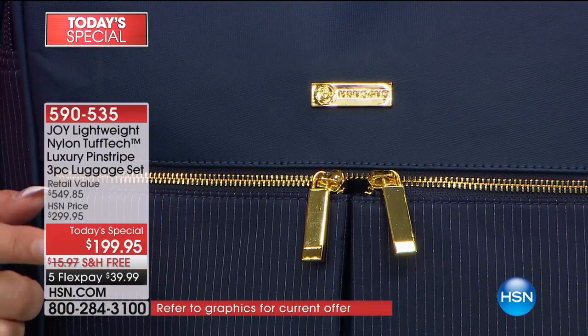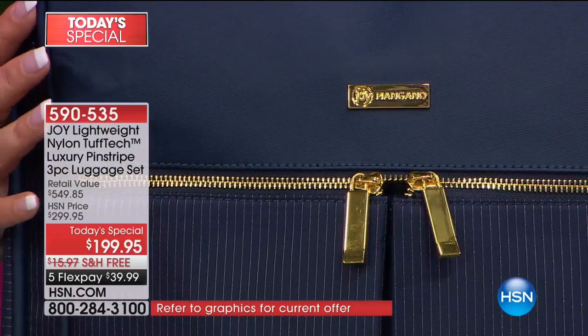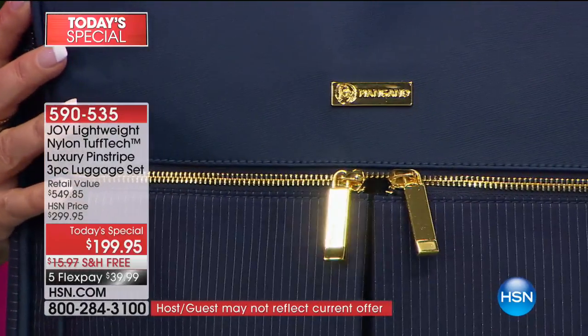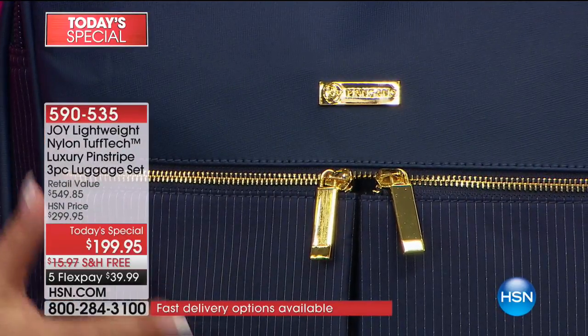Why do I call it not just pinstriping? It's pin-dot pinstriping. It glistens. It's almost like a ribbon of gold, like 14-karat gold that's woven through the fabric. It's amazing. So this is your nylon, lightweight nylon, tough-tech material.